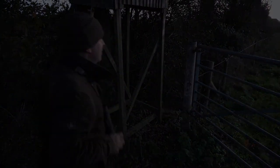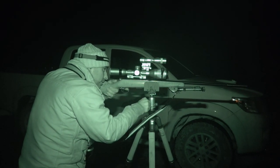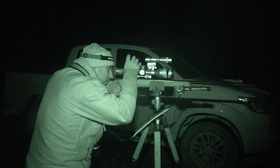Yeah, good start to the evening, happy with that. We're going to head up to the golf course and just see if we can thin out a few rabbits up there. There's not masses up there but you only need a few rabbits to cause a bit of a problem — they will dig up the greens and they're not welcome on there at all.